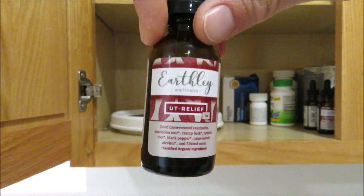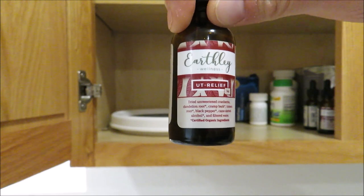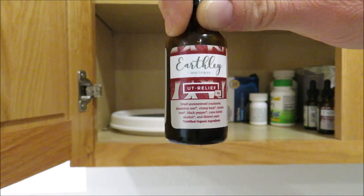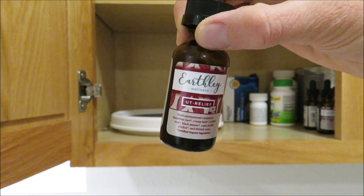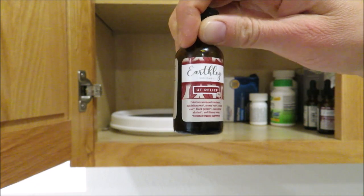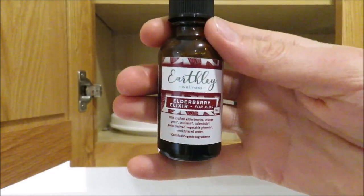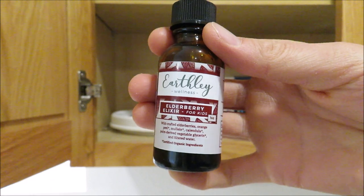This is a new one called UT Relief — it's for urinary tract discomfort. Faith has had two UTIs in the last couple of months, so I wanted to add this to our arsenal. I actually took it myself recently when I wasn't sure if I had a kidney stone — it turned out to be a ruptured ovarian cyst, but I took it just in case. Also a must-have is the Elderberry Elixir — I got the kids' version, which is glycerin-based with no honey, making it safe for ages six months and up.